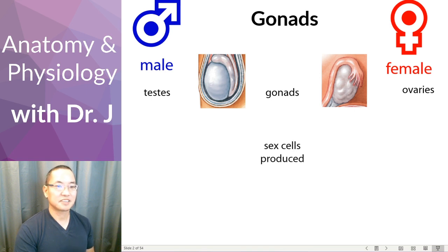So what are the cells that are produced in the male gonad? What cells are being produced by the testes? The male sex cell is called a sperm, or spermatozoan is the more scientific term. But during this lecture I'll refer to it as sperm, just because it's easier to say rather than having to say spermatozoan every single time.